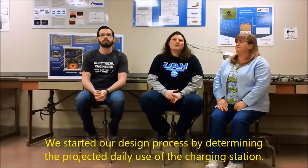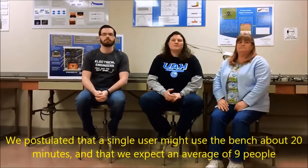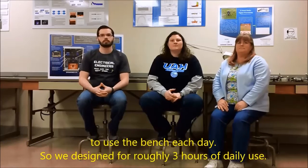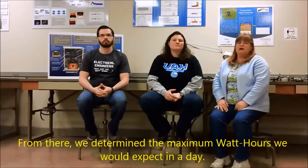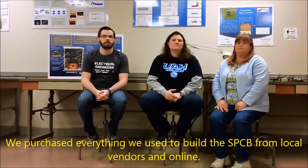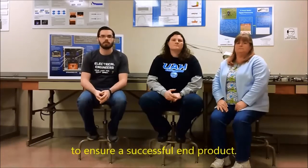We started our design process by determining the projected daily use of the charging station. We postulated that a single user might use the bench about 20 minutes and that we expect an average of 9 people to use the bench each day. So we designed for roughly 3 hours of daily use. From there, we determined the maximum watt hours we would expect in a day. We selected a battery and other components to meet these requirements. We purchased everything we used to build the SPCB from local vendors and online. Though we used off-the-shelf components, our design called upon our engineering knowledge to assure a successful end product.